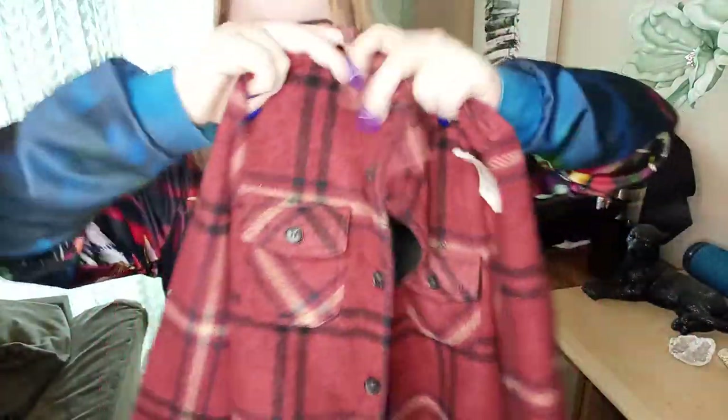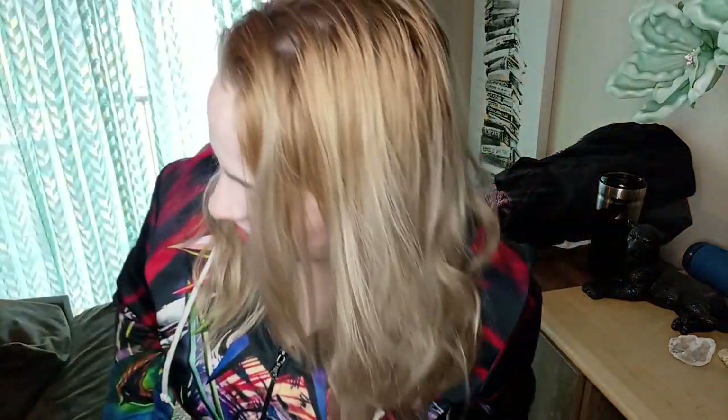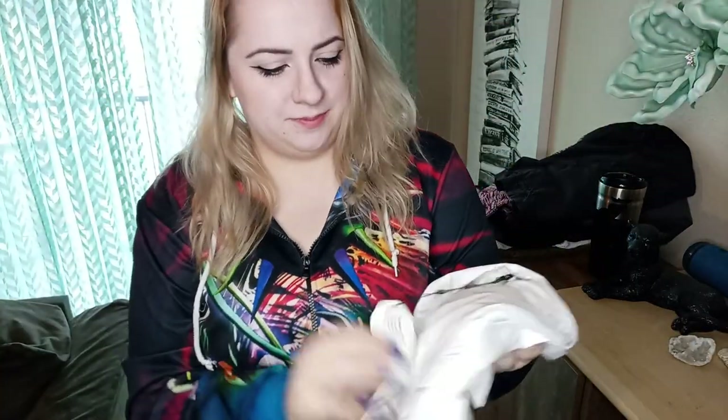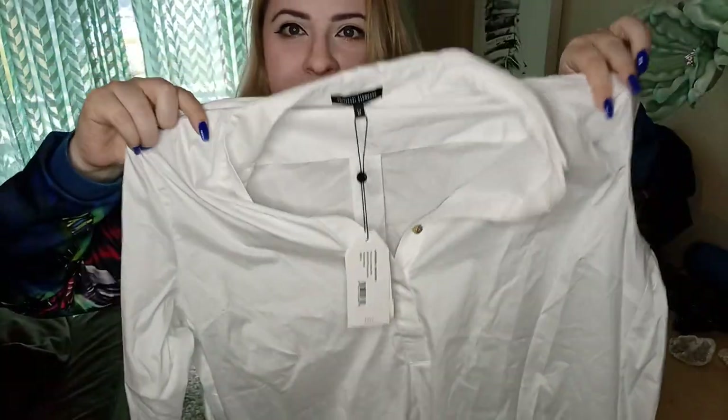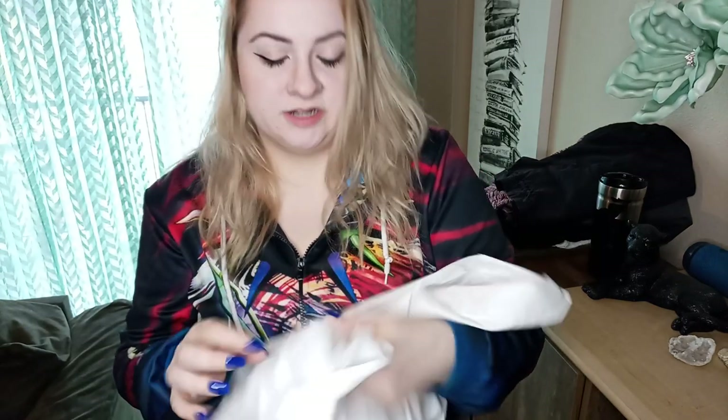We still have two more bags to get through. These are Girlfriend Collective Biker Shorts in a size small, excellent condition — the bike shorts by Girlfriend Collective seem to do better than any other style from this brand. Look what I found: Universal Standard new with tags — the Elba shirt in a size medium. This brand does amazing; fabric content is cotton, nylon, and spandex. Very excited — this should go pretty quickly.